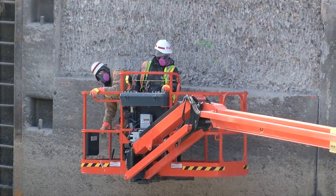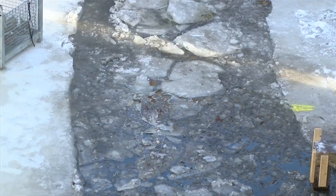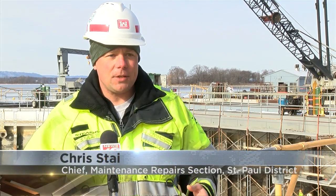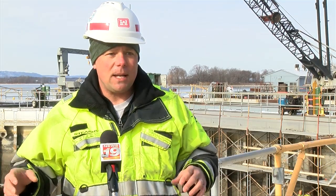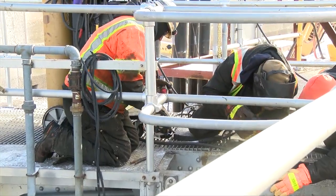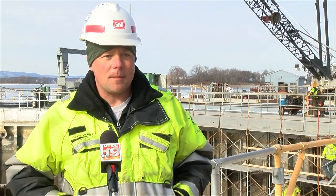Chief of Maintenance Repairs Section Chris Stye says the cold-weather climate actually helps them out. We're very fortunate in St. Paul District that our locks close the navigation due to the river freezing in, and it gives us a perfect opportunity to dewater the chambers and do the maintenance. By doing so, we eliminate a lot of downtime in the summertime during navigation so we can keep the industry moving and all the commodities flowing.